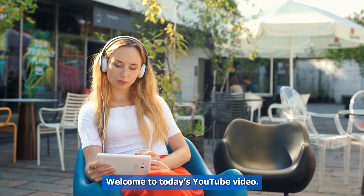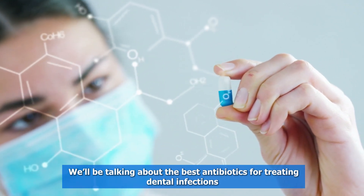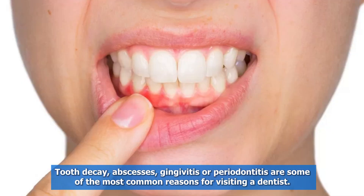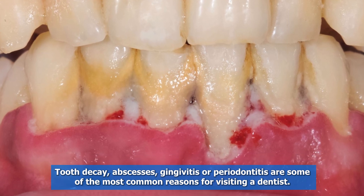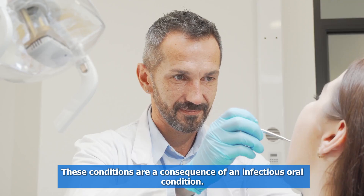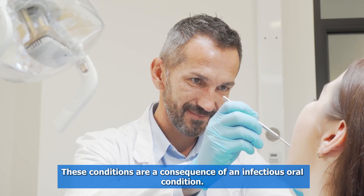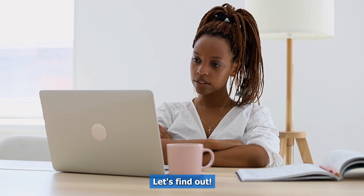Welcome to today's YouTube video. We'll be talking about the best antibiotics for treating dental infections. Tooth decay, abscesses, gingivitis, or periodontitis are some of the most common reasons for visiting a dentist. These conditions are a consequence of an infectious oral condition. But what are the best antibiotics for treating dental infections? Let's find out.